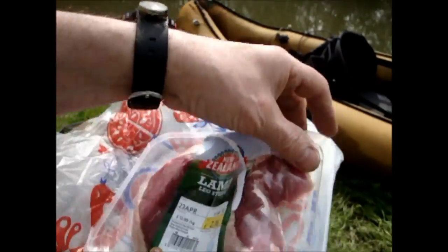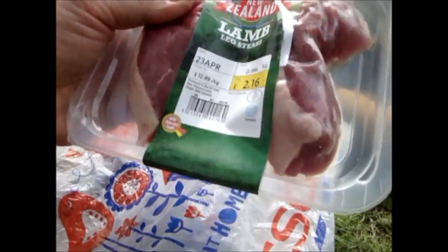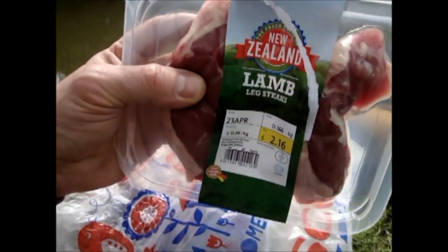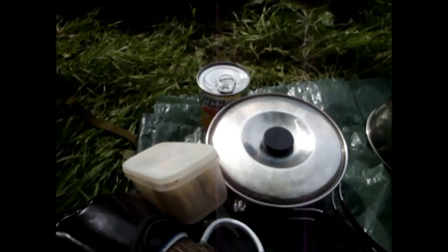I'm going to sauté fry the onion and red pepper, then add the thinly sliced lamb, which I took out of the freezer last night and packed up in the bag, so it's just still cool now — it wouldn't have perished. I'm going to slice that up, cook it with the onion, red pepper, and garlic just gently, and then when that softens I'll leave it in there. Then I'm going to boil up the bulgur wheat with 450 ml of water in the saucepan.